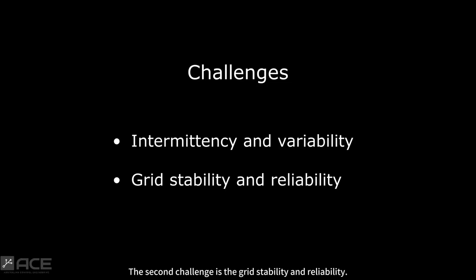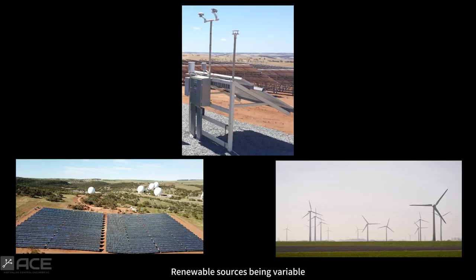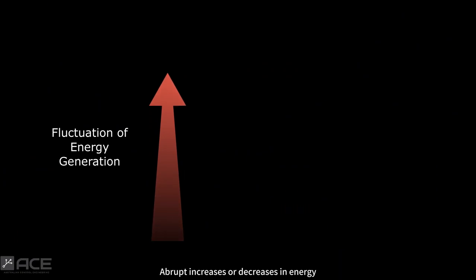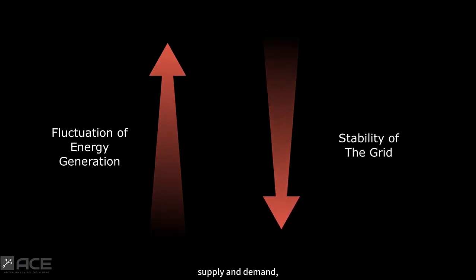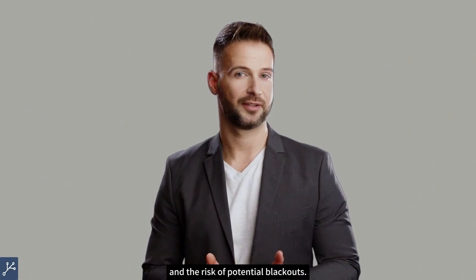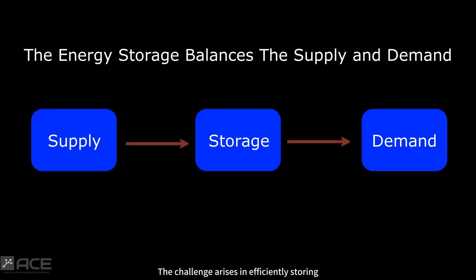The second challenge is grid stability and reliability. Renewable sources, being variable, can affect grid frequency. Abrupt increases or decreases in energy generation can upset the equilibrium between supply and demand, resulting in voltage instability and the risk of potential blackouts. The third significant challenge is energy storage — efficiently storing excess energy produced during peak generation periods and releasing it when demand is high or when renewable generation is low.